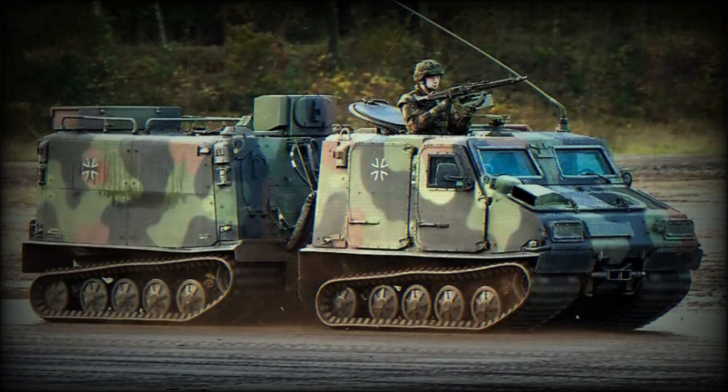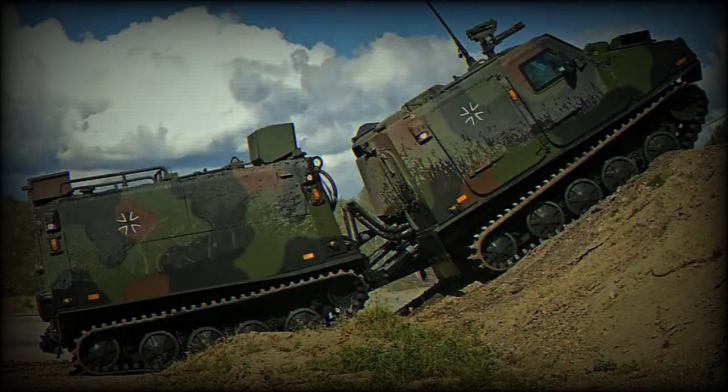As listed by Army Recognition on June 1, Germany is supplying the Ukrainian Army with a large package of defense aid, which includes 64 Bandvagn 206 (BV 206) articulated tracked all-terrain vehicles. The first batch of eight vehicles has been sent to Ukraine.